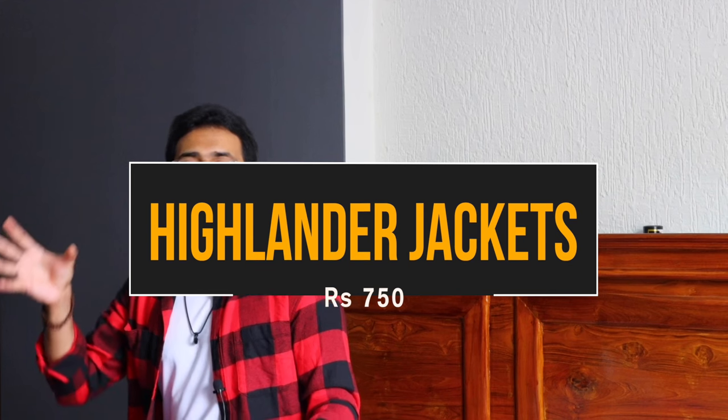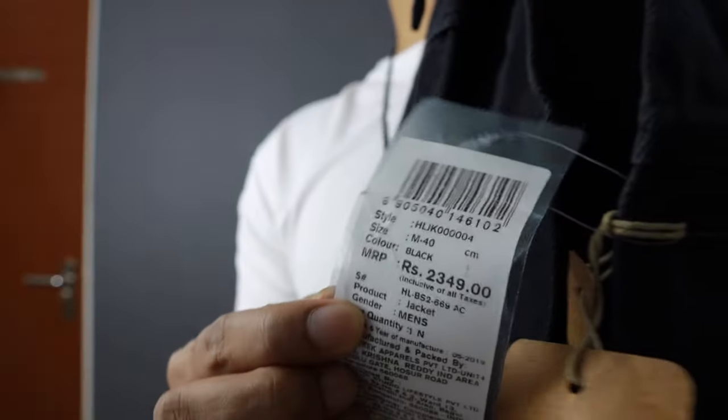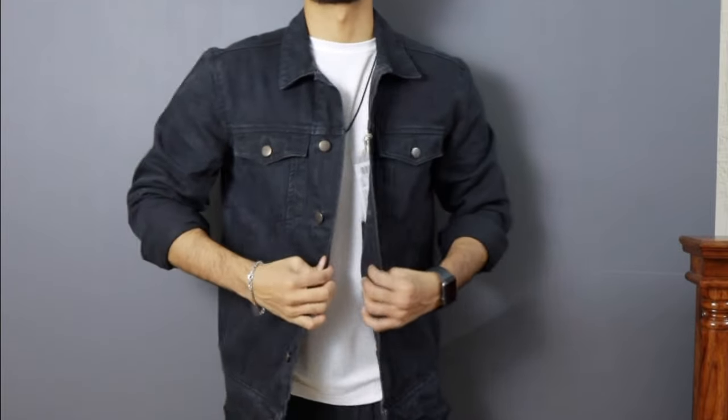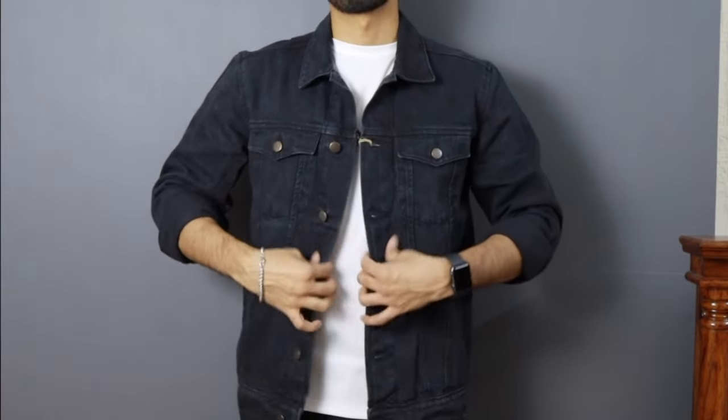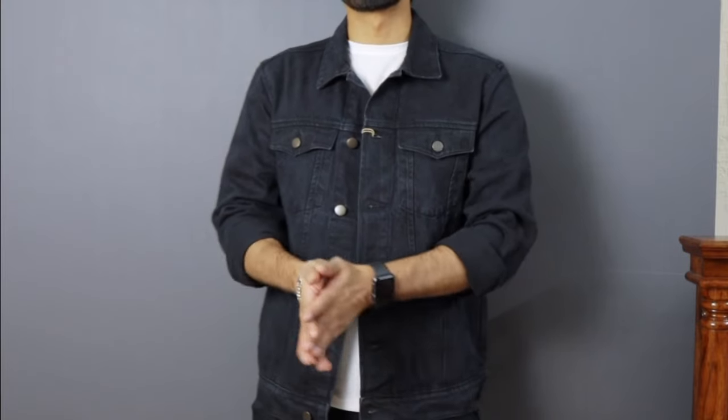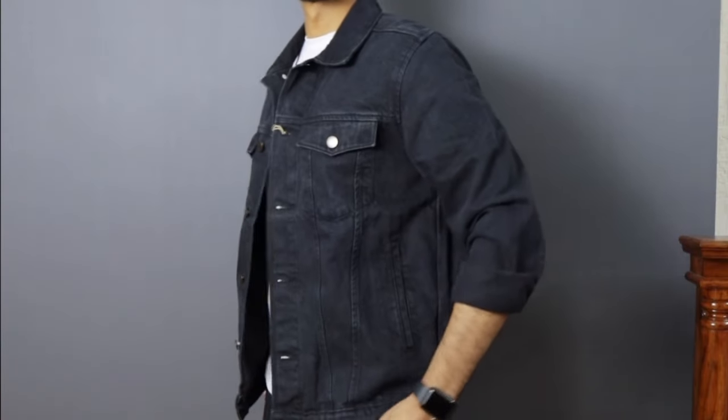Now let's get into the price point of ₹2,390 — the last price point for this video. Pieces seven and eight are from a brand called Highlander. Piece number seven is a black color denim trucker jacket from Highlander from their vintage collection, which also has a slight washed aspect. I got this in a size medium. This is one of the best jackets you can get at ₹700 to ₹800. Trust me, it can't be better than this in terms of quality and fit. Even though the sleeves are a little long for my liking, the material is thicker and provides enough warmth during winter. If you're tight on budget, I would recommend this.